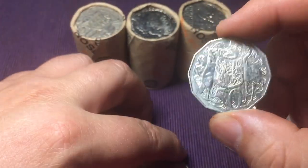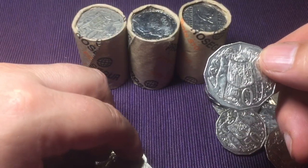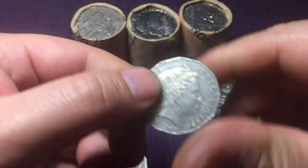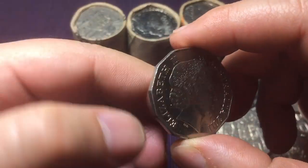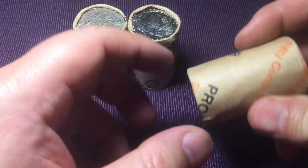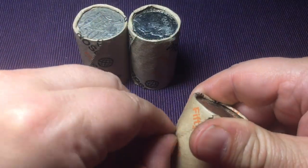There's a 2007, and then a standard 2016, another 2016, and another 2016 - the 2016s are fairly common. Then a 2011 to finish. Two rolls down and we haven't found anything worth keeping yet.